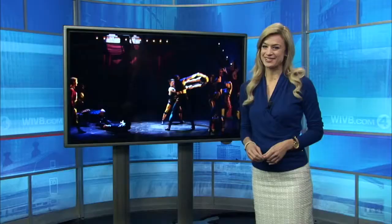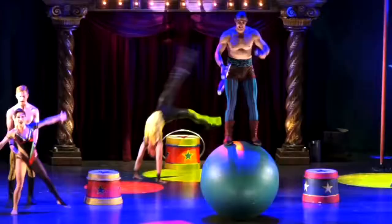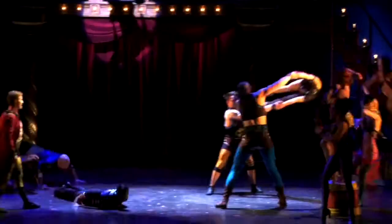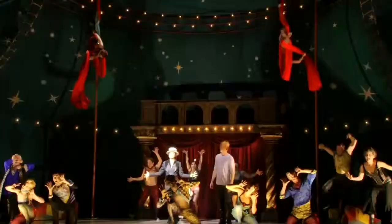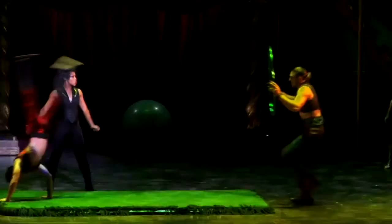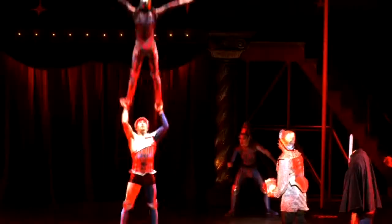Broadway and the circus all in the same place. Lauren Hall went behind the scenes with a touring production of Pippin at Shea's Performing Arts Center. In theater, you won't make it very far unless you're a triple threat — you have to sing, dance, and act. But in this show, you also have to know how to do a backflip. That's the formula for the Pippin revival that brought the Stephen Schwartz musical back to Broadway in 2013, winning four Tony Awards that year and now on a national tour.